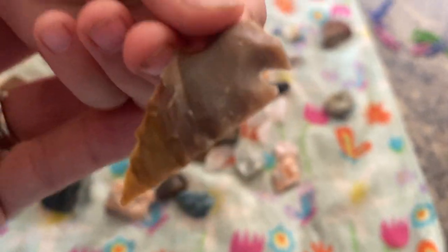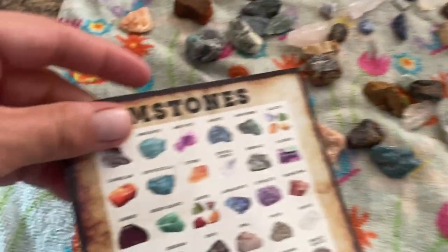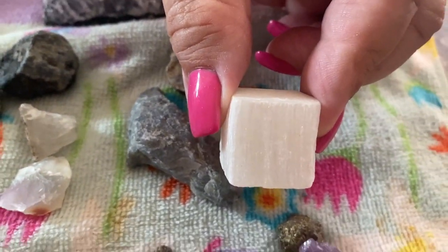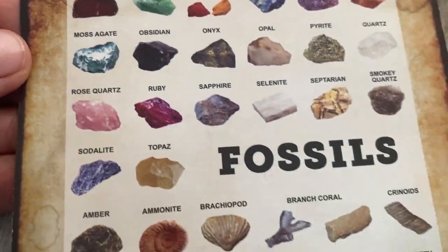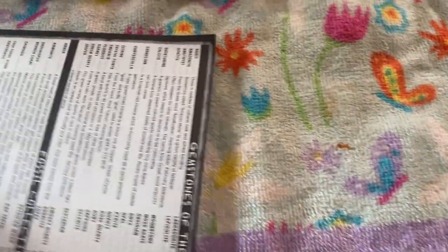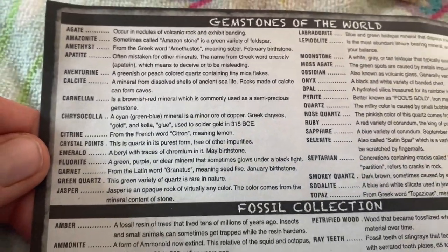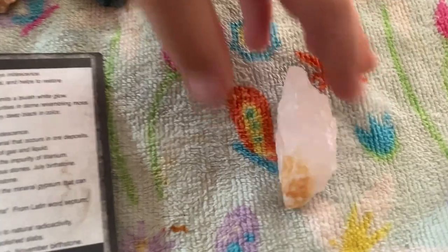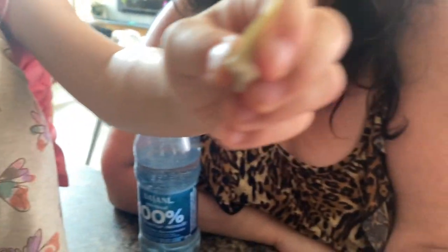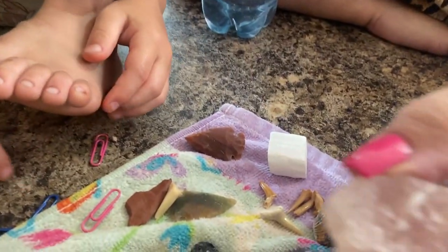That's an arrowhead — very neat, kiddo. Selenite. Got some selenite and some gemstones. Fossils. What's your favorite? You like the shark teeth the best? When we were digging out the shark teeth, what did you say? I like it.